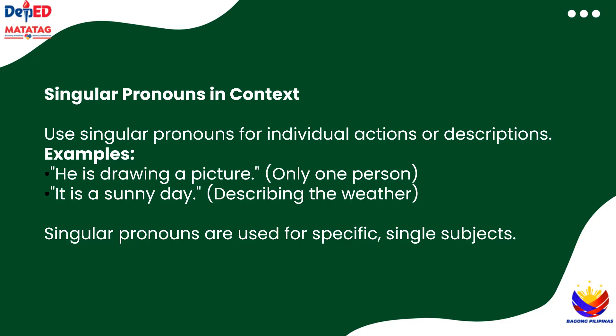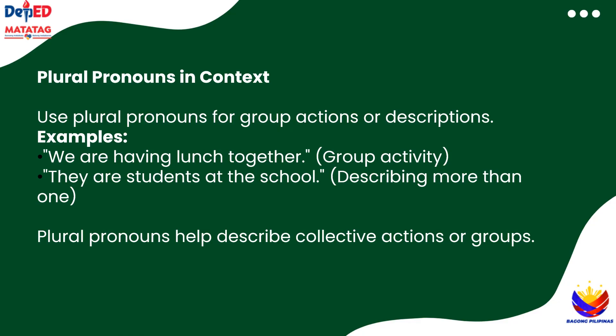Who can give me a sentence with she? Now let's look at plural pronouns in context. If we say we are having lunch together, it's about a group including you. Or they are students at the school — that's describing more than one person. Plural pronouns like we, you, and they help describe actions or groups of people or things. So if it's more than one, we go with plural pronouns. Can you make a sentence with we?